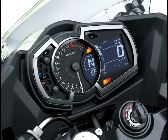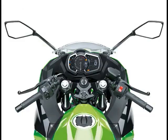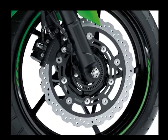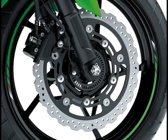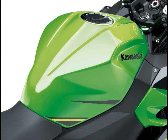Frame: Trellis, High Tensile Steel. Front Suspension: 41mm Telescopic Fork with 4.7 inches of travel. Rear Suspension: Bottom Link Unitrack Gas-Charged Shock with Adjustable Preload and 5.5 inches of travel. Front Tire: 110/70 R17 M/C 54H. Rear Tire: 150/60 R17 M/C 66H.